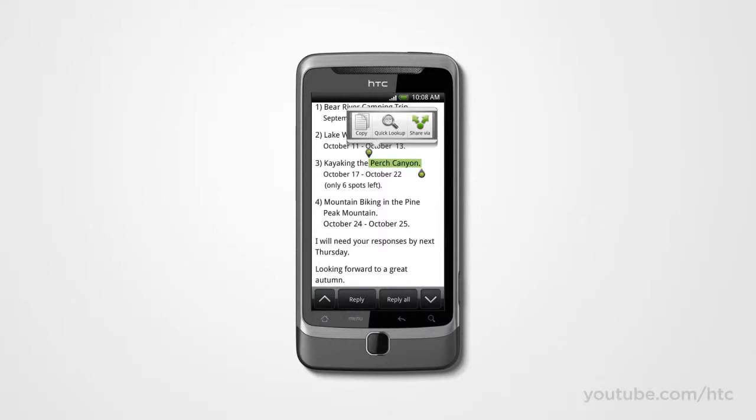By the way, Quick Lookup also works almost anywhere you can highlight text, like the web.